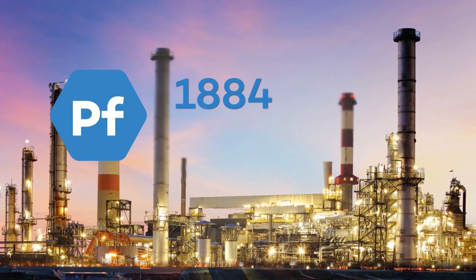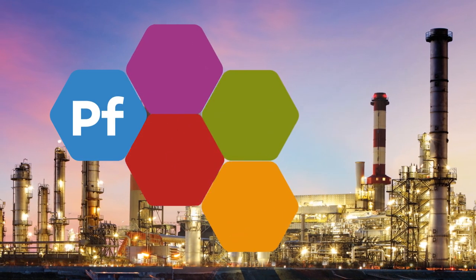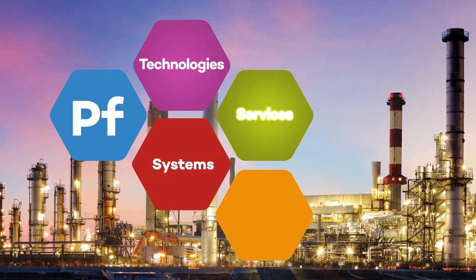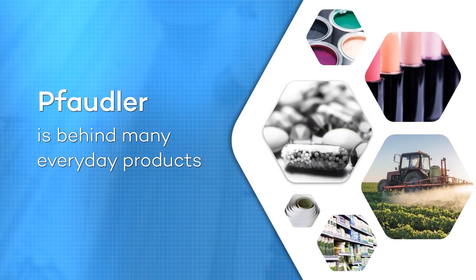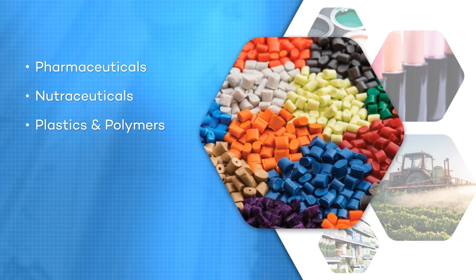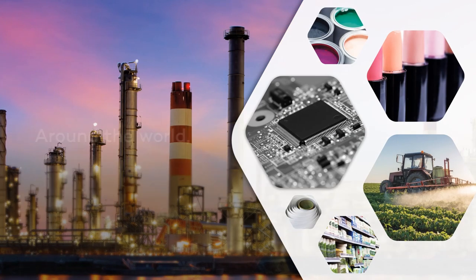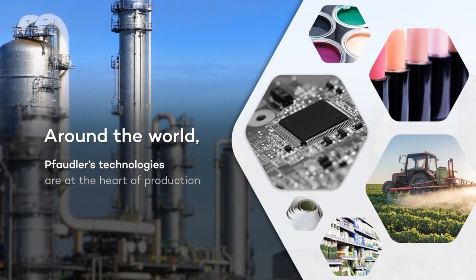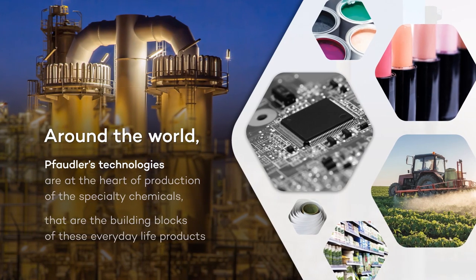From our beginning in 1884 as the inventor of glass-lined steel technology, Fodler has become the world's leading technologies, solutions and services provider to the chemicals industry. Fodler is behind many of our everyday life products such as pharmaceuticals, nutraceuticals, plastics and polymers, water treatment chemicals and even high-tech electronics. Around the world, Fodler's technologies are at the heart of production of the specialty chemicals that are the building blocks of these everyday life products.